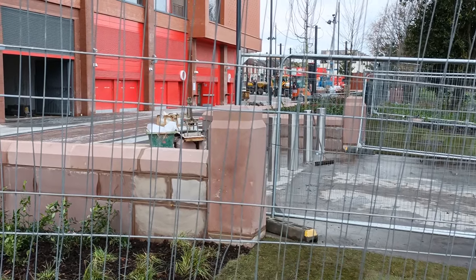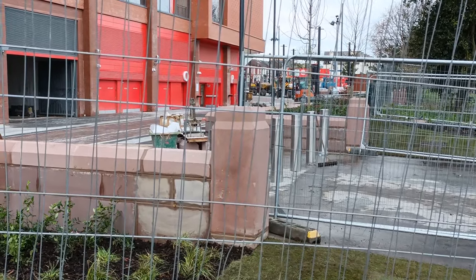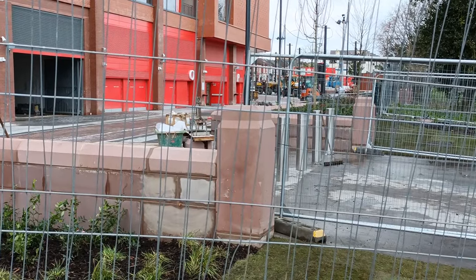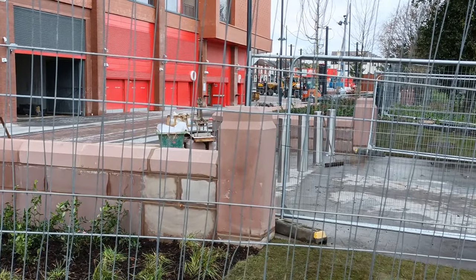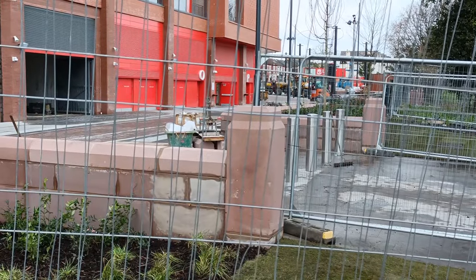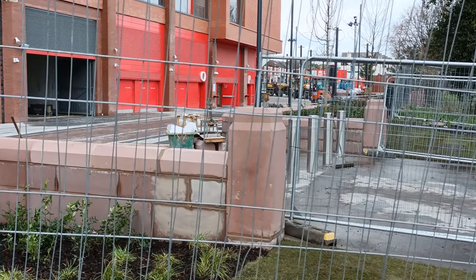Hi everyone, welcome back to Greybeard Drowning. It's the 1st of March, Friday 2024, 3 o'clock in the afternoon. A bit later today, but we're going to have a walk around Anfield Road, have a look at what's been going on, and I'll get the drone up as well.